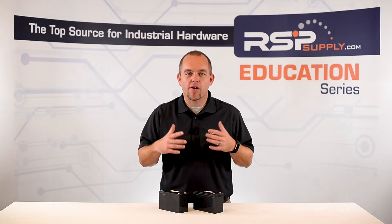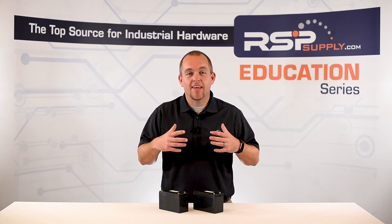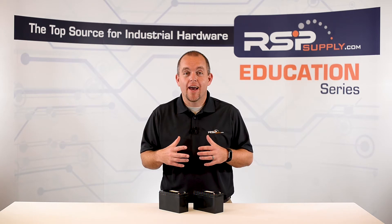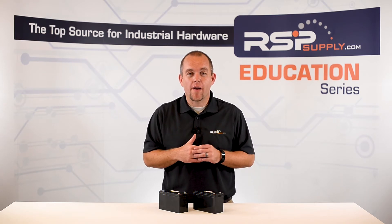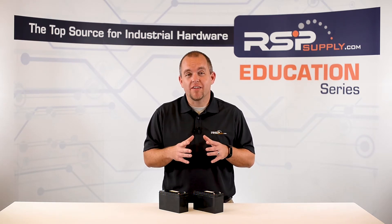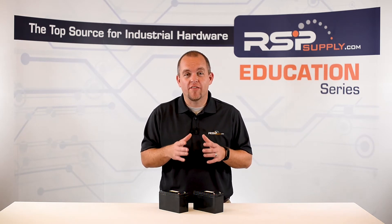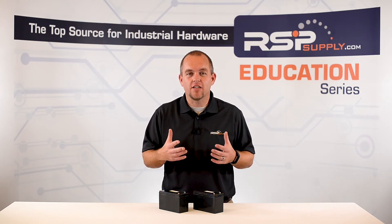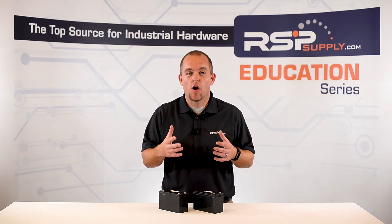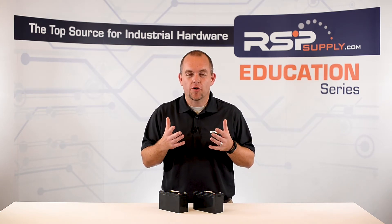Number three: sizing your battery properly. It is very important to take into consideration the amp hour rating of your battery and the load requirements of your system. Because of the depth of discharge rule, we cannot plan to use more than 50 to 80% of the total battery capacity. Because of this, we need to make sure our battery is sized appropriately — in most cases, we upsize the battery to accommodate this.